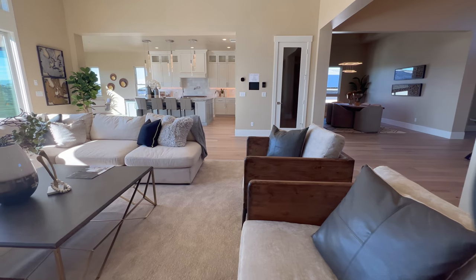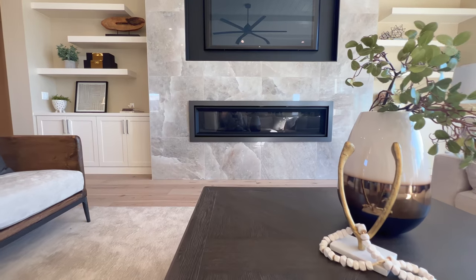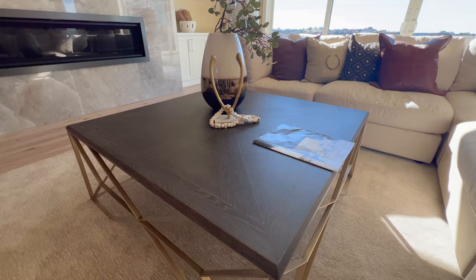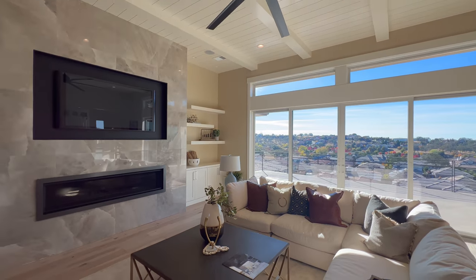If we move on, we have the formal living room. Grand room concept here on this floor. A very large fireplace with a large format stone cladding around it. A lot of seating around this coffee table, and open shelving on either side of the fireplace.